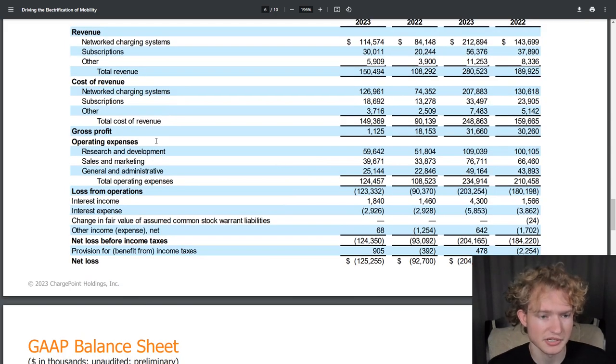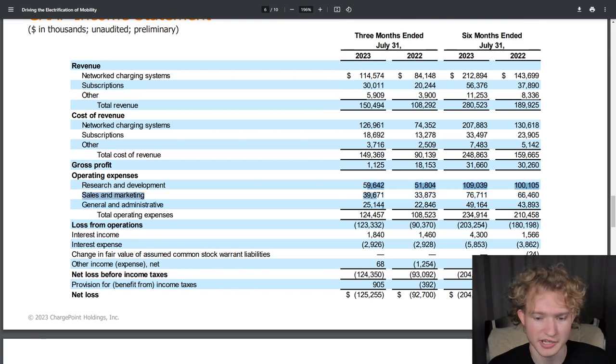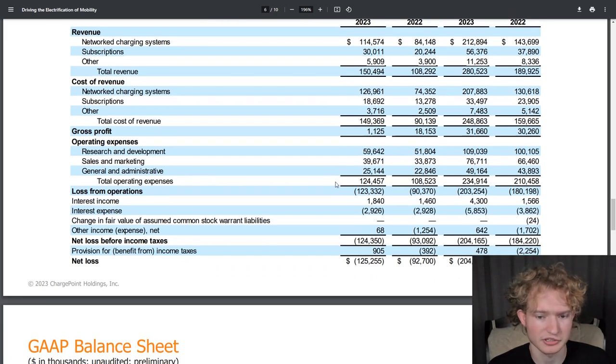Looking at operating expenses, research and development was just under $60 million, sales and marketing just under $40 million, and general and administrative just over $25 million — all for just this one quarter. Total operating expenses were $124 million. Their reorganization effort is targeting a reduction of about $30 million per year, but that doesn't seem like it's going to make too much of a dent given how high those expenses still are.